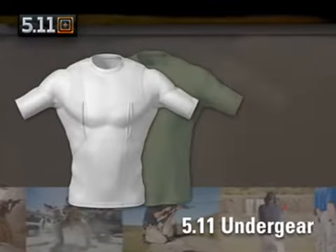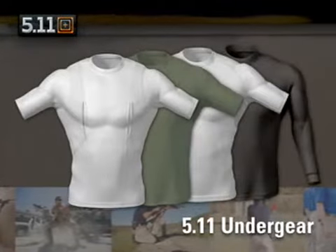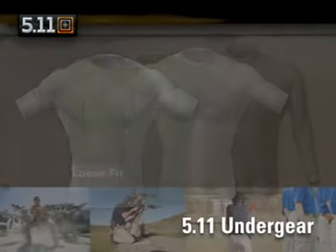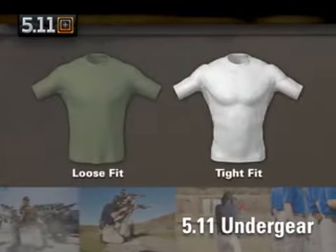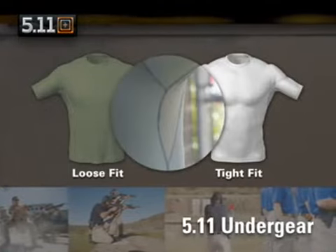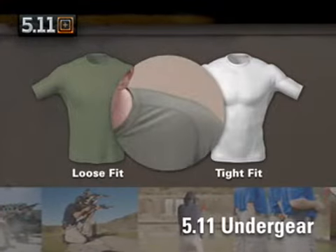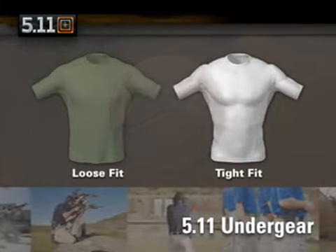5.11 Tactical offers a full line of moisture wicking and antimicrobial first layer shirts designed to work underneath your body armor. Our loose and tight fit under gear shirts feature underarm mesh for enhanced breathability, flat lock seams to prevent chafing, and saddle shoulder construction that allows full range of movement.